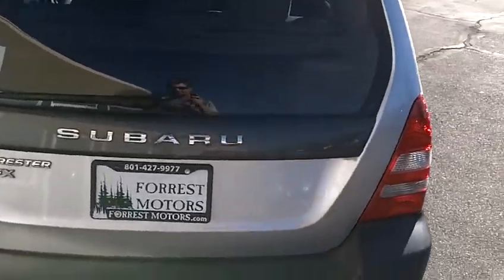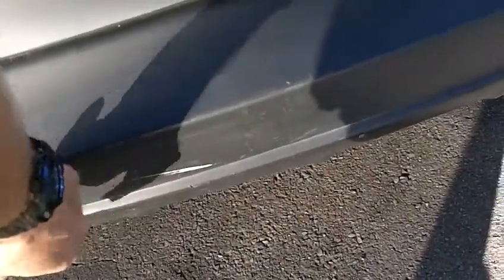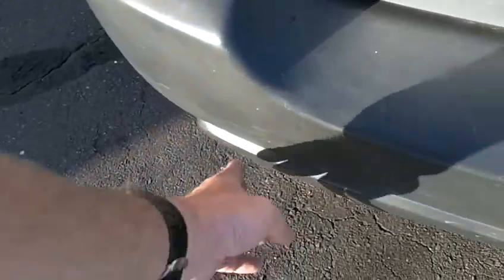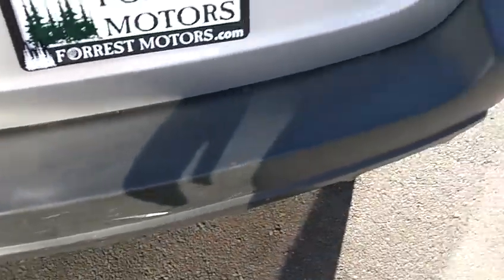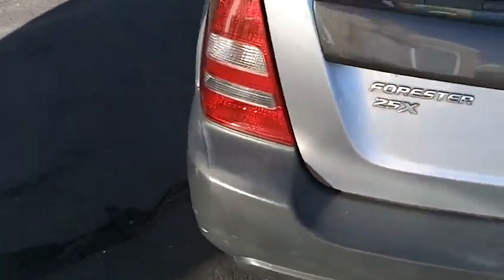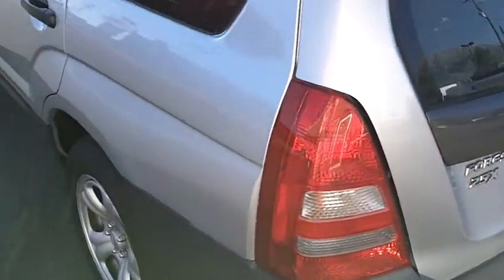Rear bumper and tailgate are also in nice condition. The rear bumper has a couple of little scuffs and nicks in the plastic bumper, probably from loading things in and out of that rear hatch — luggage or golf clubs or something like that — but pretty minor stuff for the most part.